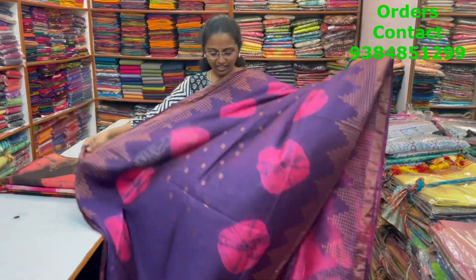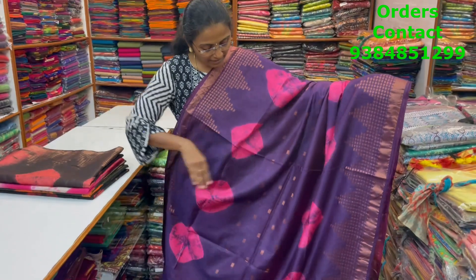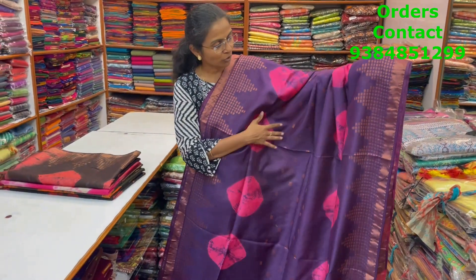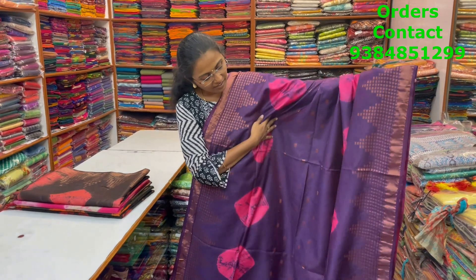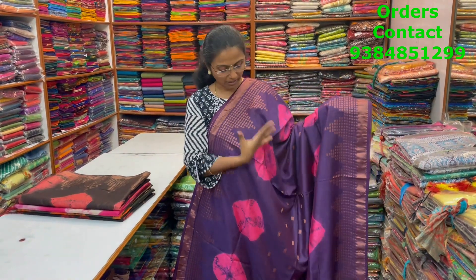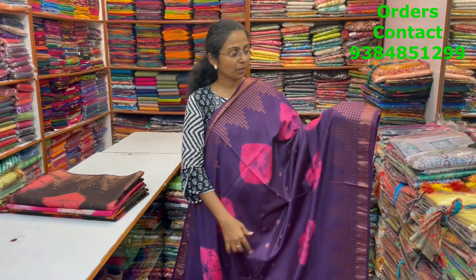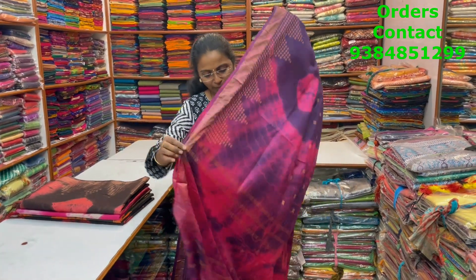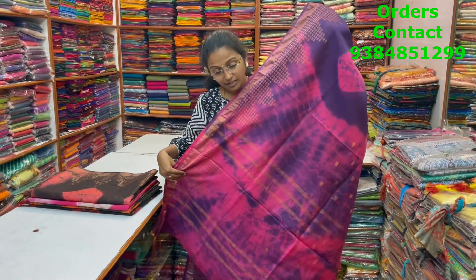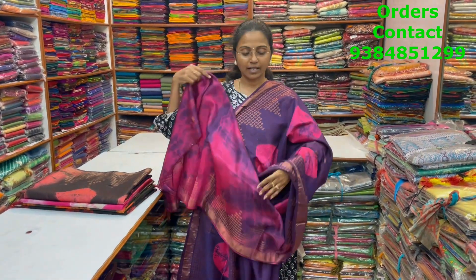A lovely Kadi silk saree with beautiful zari border on both sides and bandhani design in the body with small zari buttas — a very nice different pattern Kadi silk. It comes in a dark nagapada color combination with a violetish tint and a pink color combination, very pretty design. The borders feature a gobiram pattern, with a lovely pallu and blouse. Price is ₹990.